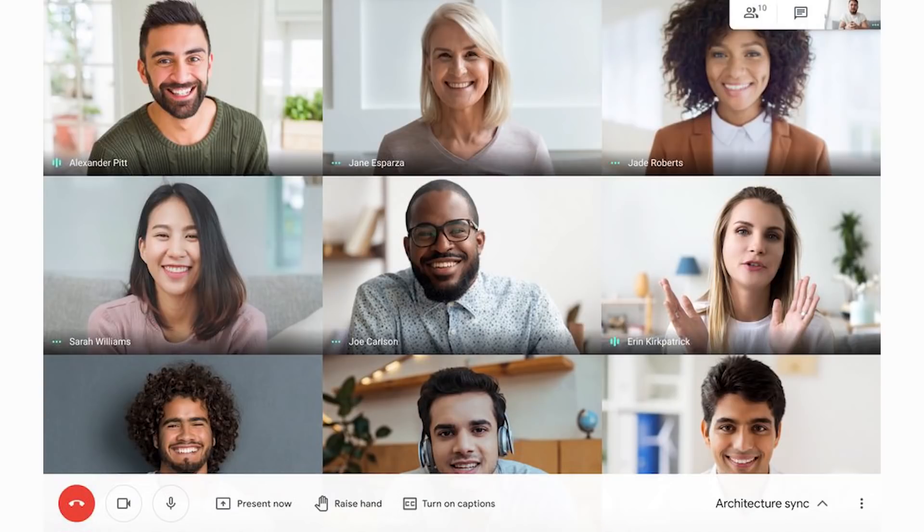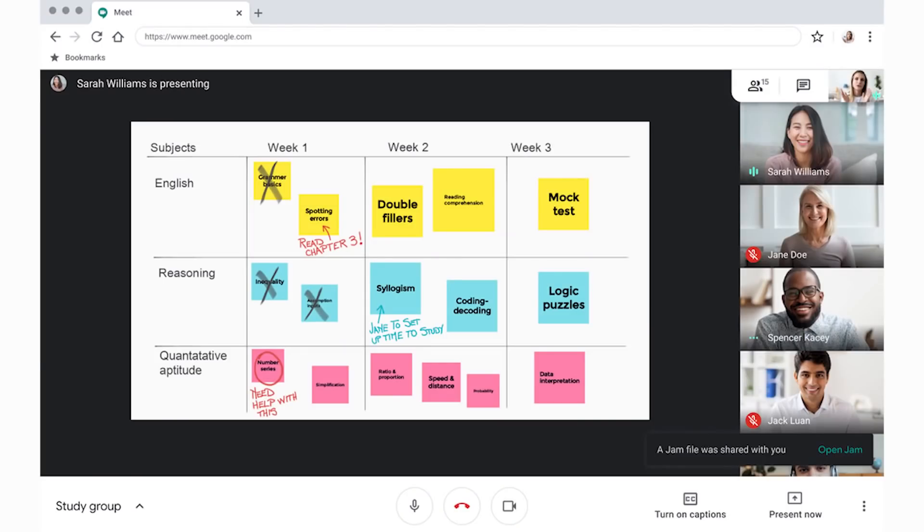Next up, we have three quite interesting features. We have hand raising — being able to do digital hand raising, which I think is very useful. Tiled view will be increasing to 49 people, which is great, and makes a lot of sense for schools and colleges. And then the next one is collaborative whiteboard — for those of you who have ever used Google's Jamboard, you'll now have the ability to have a Jam within Google Meet. It's fantastic to see these two excellent tools being more heavily integrated. I use Jamboard quite a bit and will definitely be using this within Google Meet.